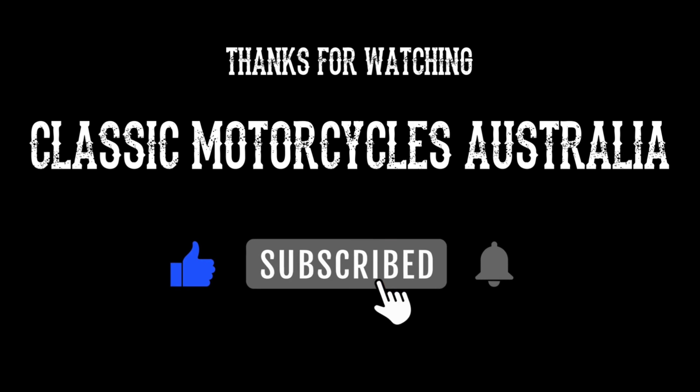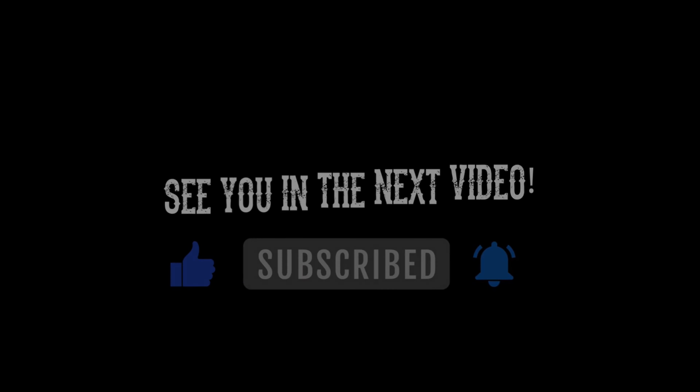But thanks for watching everyone, and I hope you enjoy the short little video. Thanks. Bye.